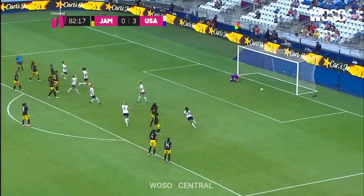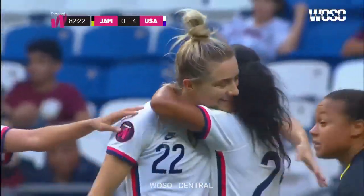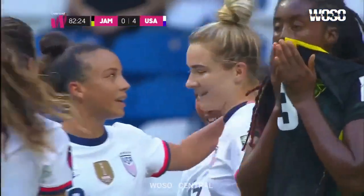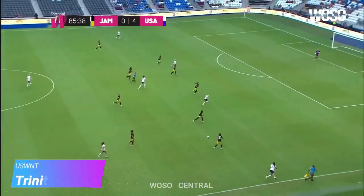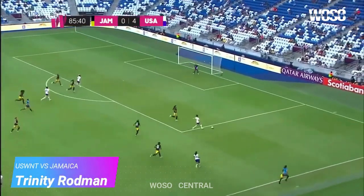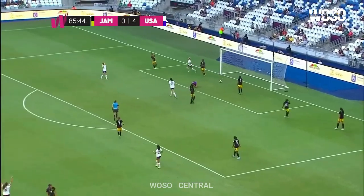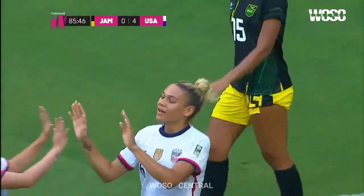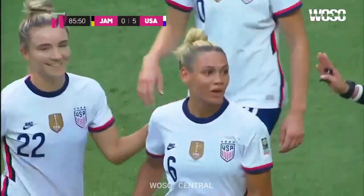Christy Mewis slams it home — 4-0 United States — and Becky Purce gets a big hug for drawing the penalty. Sanchez is all the way at the far side. Will she get herself in for this? Pugh, cross — Trinity Rodman! Trinity Rodman slams home the fifth goal.